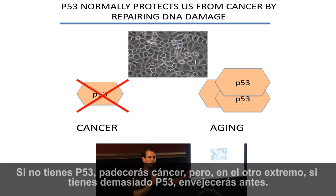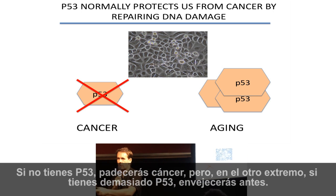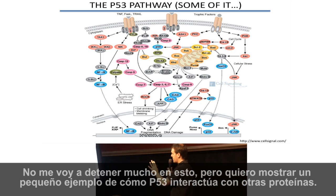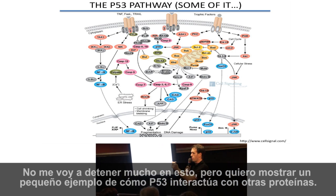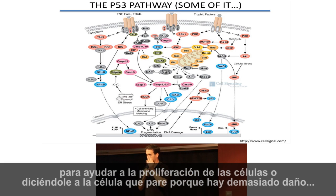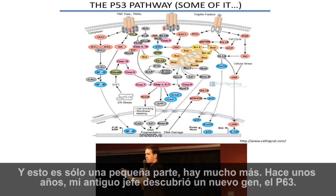If you don't have P53, you get cancer. But if you have too much P53, you get premature aging. This diagram shows how P53 interacts with many other proteins — all the proteins that P53 is communicating with — helping to repair DNA damage, keeping the cell proliferating or telling the cell to stop because there's too much damage. And this is only one small part of the interaction network; there are many more.